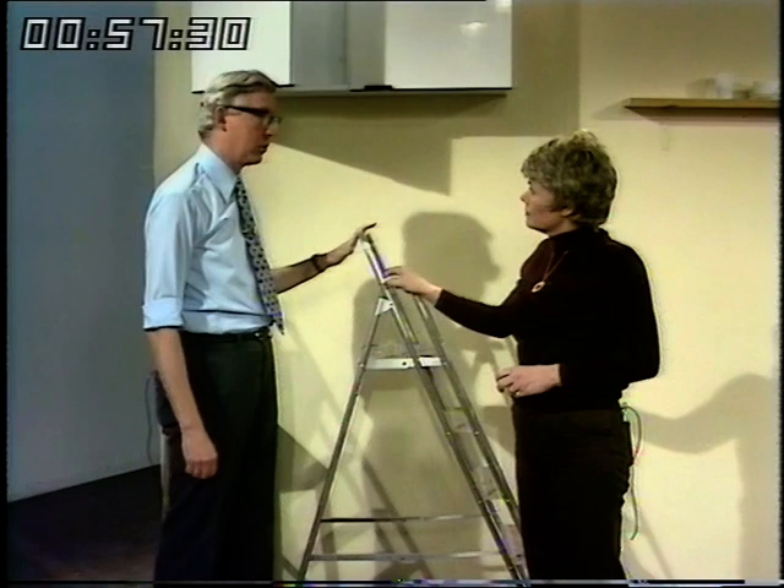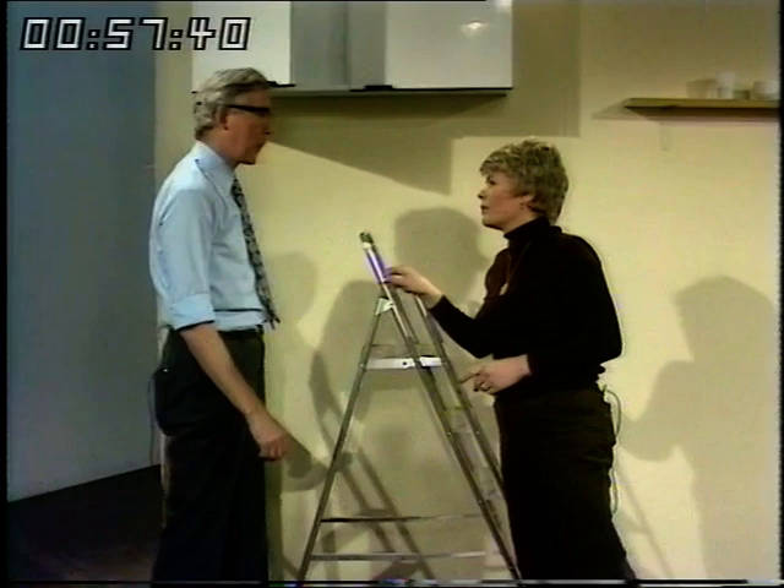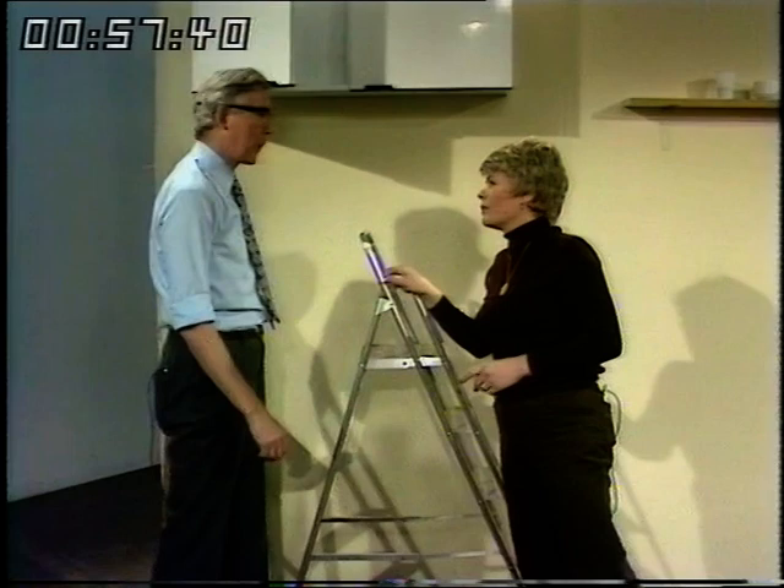Many, many people are hurt by taking risks and overreaching. If you can't reach something, move the steps and get closer to it — don't try to reach out. That's laziness sometimes; you think you've got to get down and then get up again. And you grab hold of whatever's near you and you're in trouble.